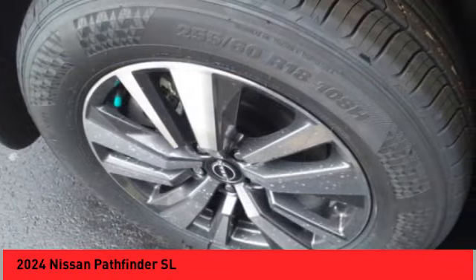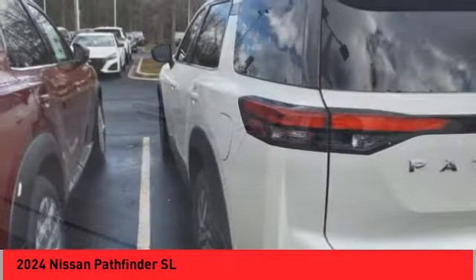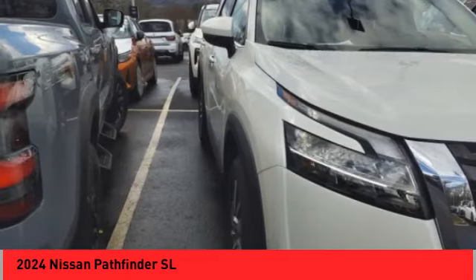Alloy wheels. Rear spoiler. Power lift gate. Brake assist. Traction control. Remote keyless entry. Speed control. Four wheel disc brakes. Rear window defroster.